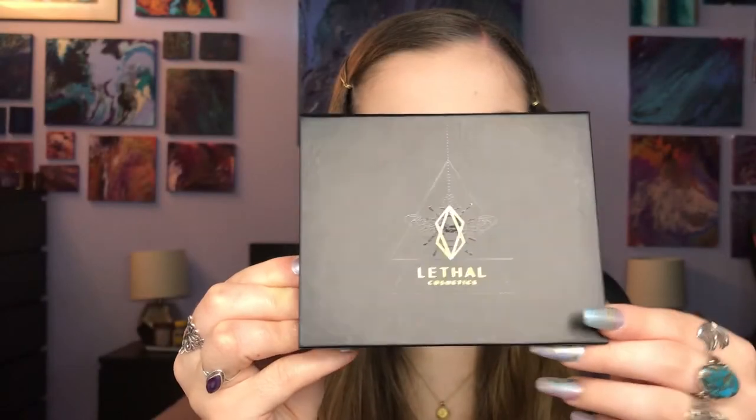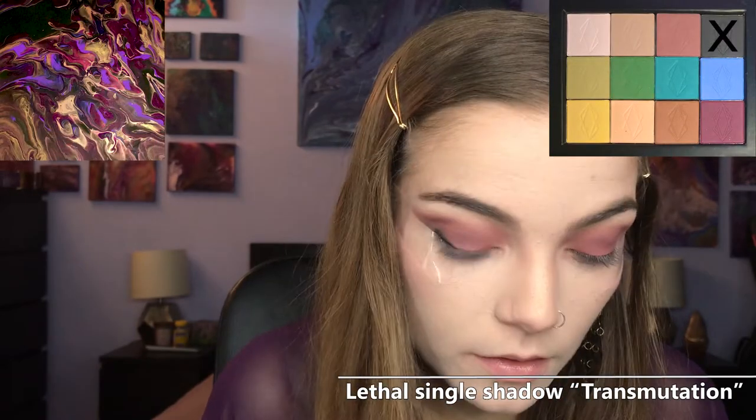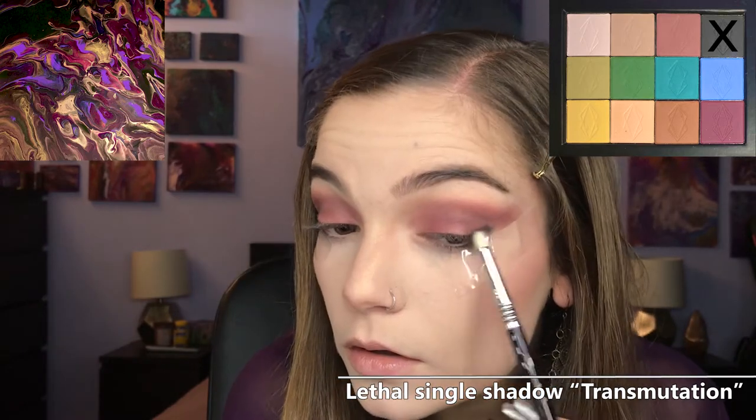Going into my customized Lethal Cosmetics palette, I am taking the shade Trans Mutation, which is a very matte black, and putting that on the outer corners. I will also hopefully be doing a review on Lethal Cosmetics eyeshadows, including their new After Dark palette, so look out for that.